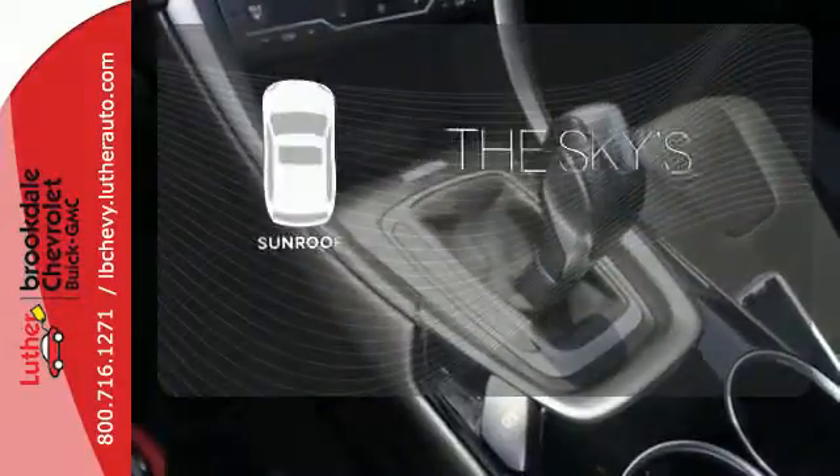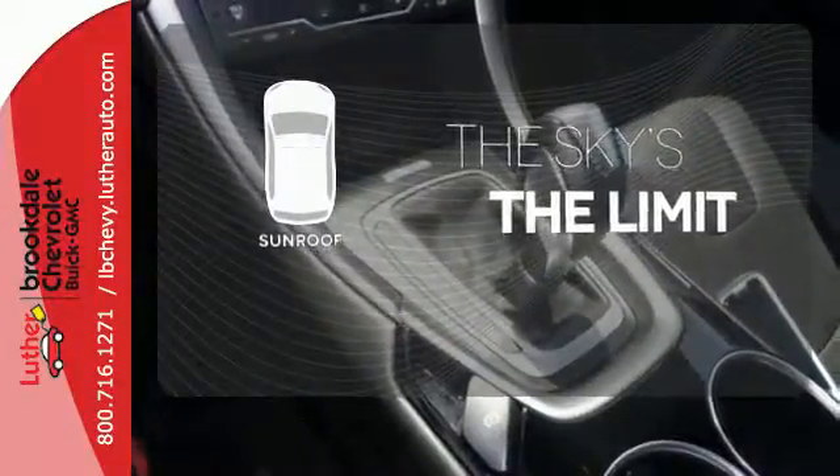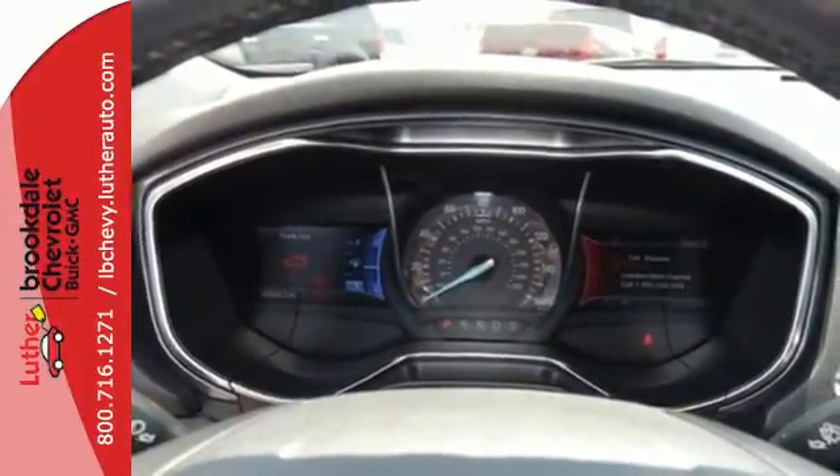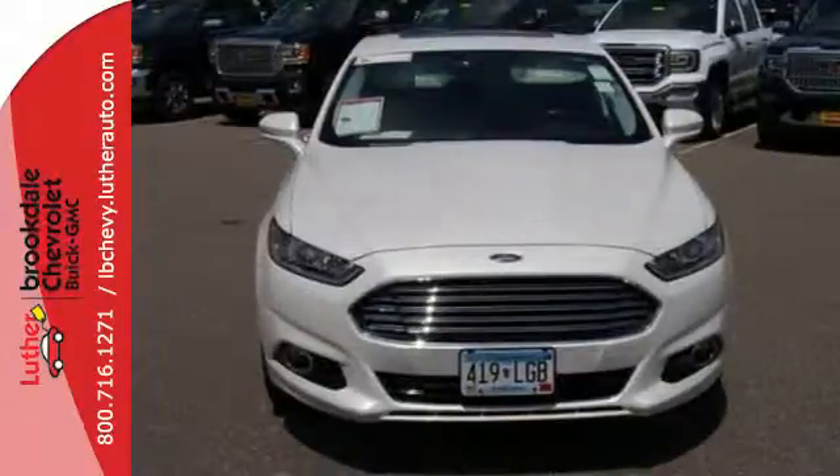Get your daily vitamin D by opening up the sunroof. Are you ready to make a dashing entrance? Then you need the elegant and quietly powerful 2013 Fusion.